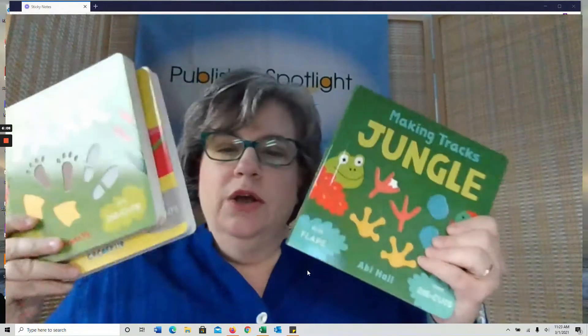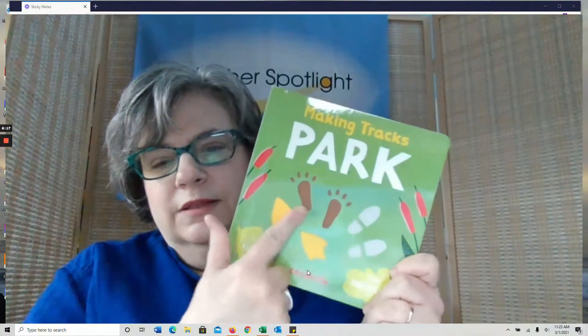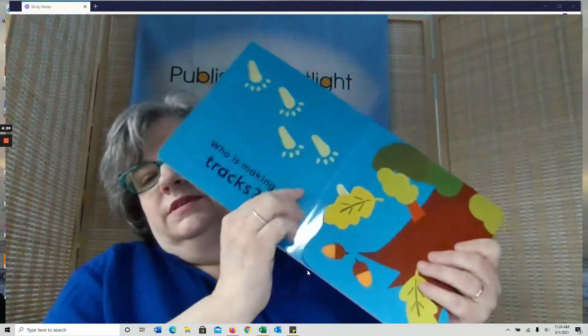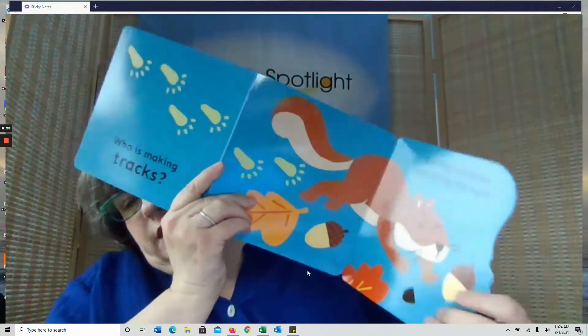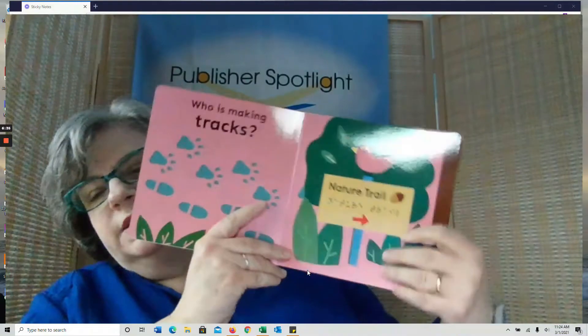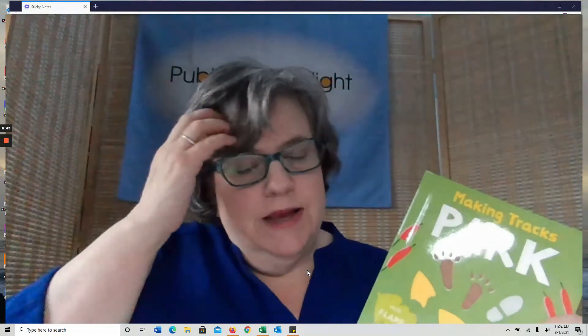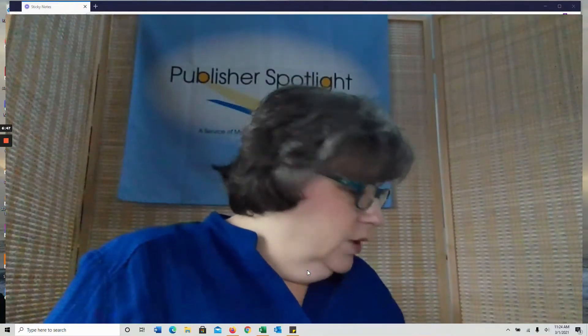Next up from Child's Play — these are books that really appeal to kids who love to trace things. We have Making Tracks: desert, in the park, at the beach, in the jungle, in the snow — so many places where animals and other things make tracks. This has a die-cut element and a discovery element. Who's making tracks? What reveals that? There are die cuts and flaps and so many different ways to engage. What I love is that it also represents braille, which you don't often see in books for the very young. And as always with Child's Play, they're so good at having diverse populations in their books.